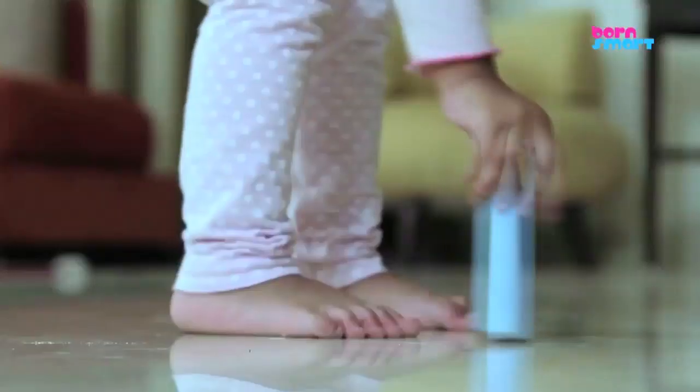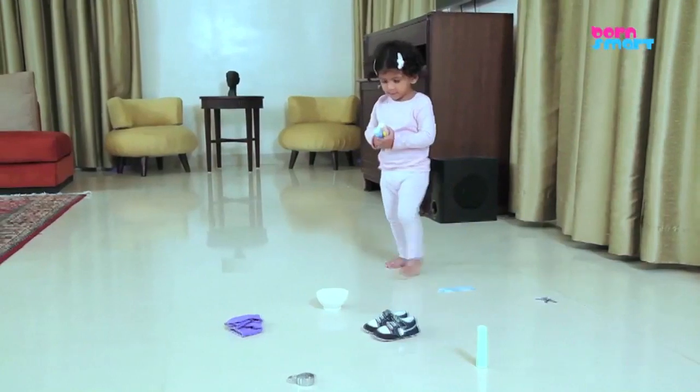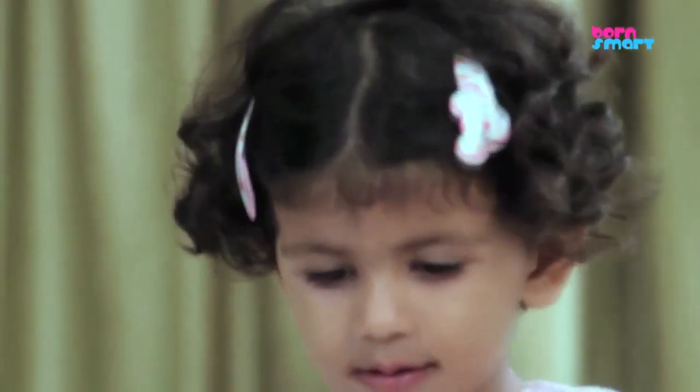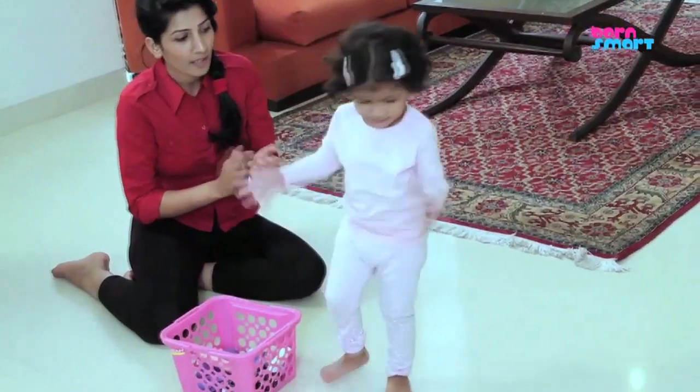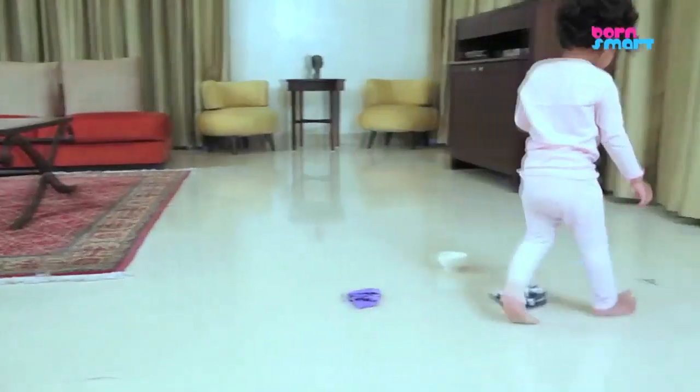Continue the game by giving your toddler different objects to bring. Keep the objects simple in the beginning and then slowly move on to objects that make a pair, like 'bring me the lock and keys.'